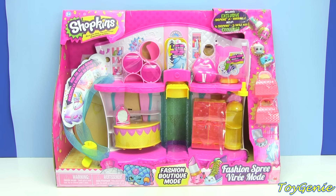Hey guys, this is the Toy Genie here and this is so super duper exciting! Today we have the Shopkins Fashion Boutique playset and this is a huge playset.